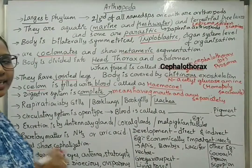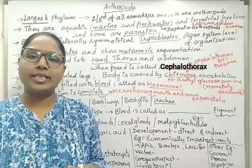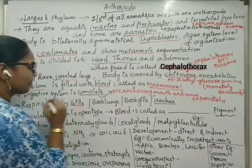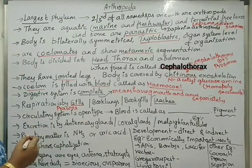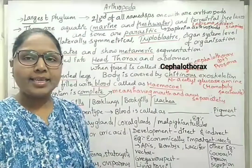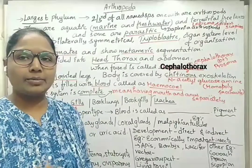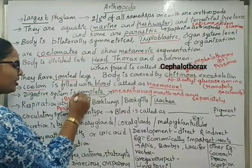Coming to the respiratory system, respiratory structures are of different types in different Arthropoda. Some Arthropoda have gills — for example, prawns have gills as respiratory structures. Respiration with the help of gills is also called branchial respiration.